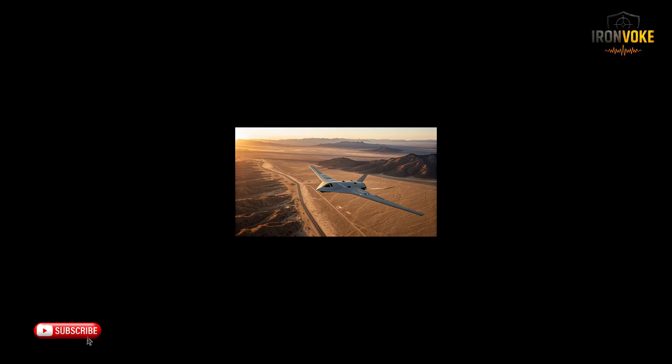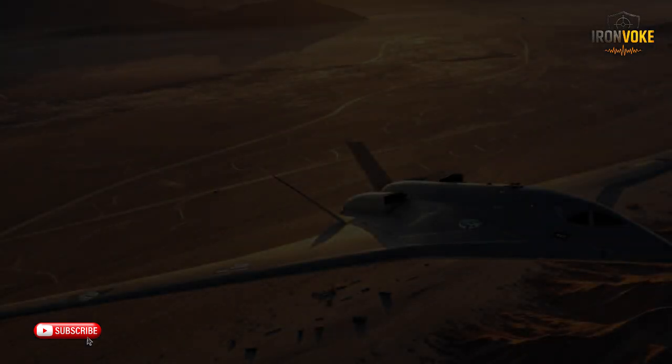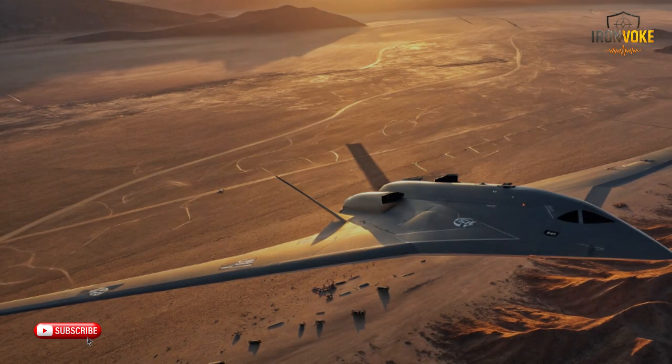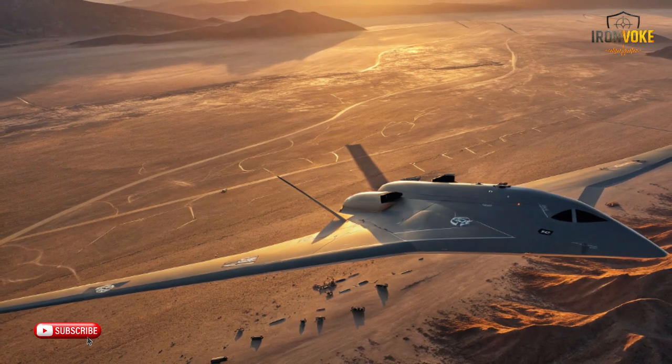With the ITIN, Israel has combined cutting edge technology, strategic innovation, and battlefield experience to create a platform that's miles ahead of conventional drones. Unlike smaller UAVs, the ITIN can stay airborne for over 20 hours, covering massive distances while maintaining an unmatched level of stealth and sensor precision. Its design emphasizes endurance, agility, and operational versatility, making it capable of performing missions ranging from reconnaissance deep behind enemy lines to precision strikes on high value targets.